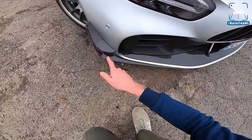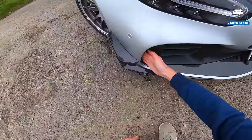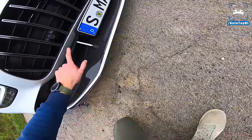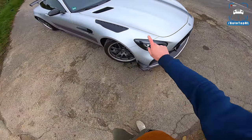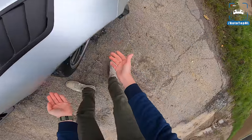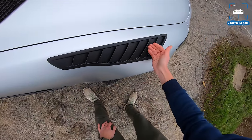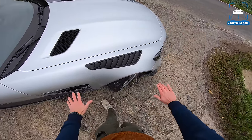We've got some aero right there as well, where air flows through. We've got some radiators there as well. We've got some vents right here that let out the air that gets trapped in the wheel well. So air is released from here, which means that lift is reduced and you get more downforce.